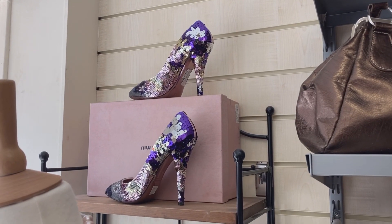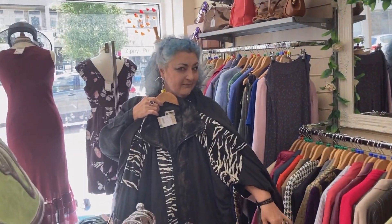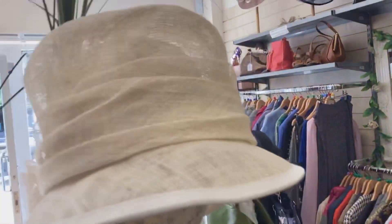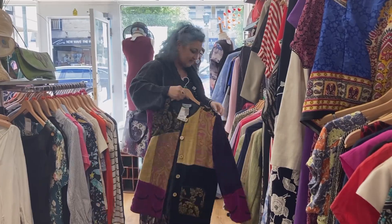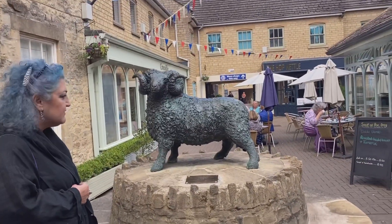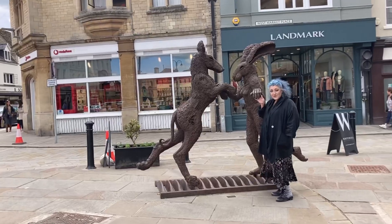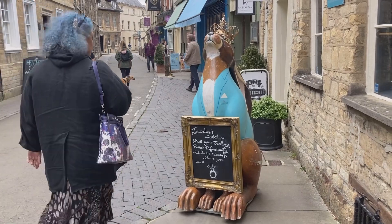I thought these were fabulous - so 80s! I liked that very much but not big enough for me. Beautiful little ram - some lovely statues and sculptures and things around this town.